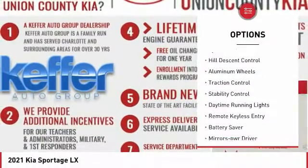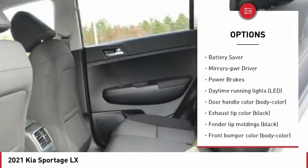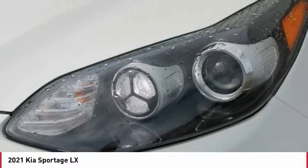Tire pressure monitoring system, hill descent control, aluminum wheels, traction control, stability control, daytime running lights, remote keyless entry, battery saver, mirror memory, power brakes.